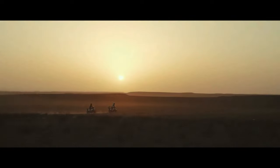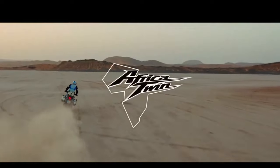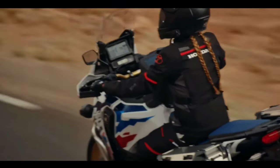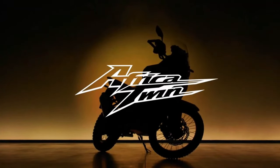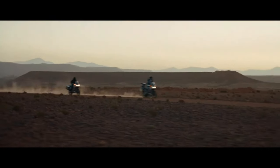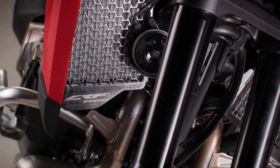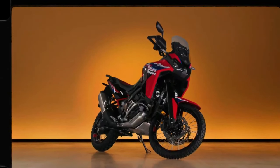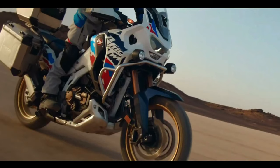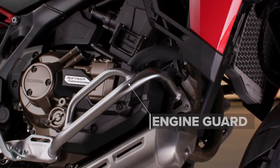The torque output sees a jump from the current 77.4 foot-pounds at 6250 rpm to 82.6 foot-pounds at 5500 rpm. The engine isn't the only change coming. According to the certification data, the new model has a wheelbase of 1570 millimeters — that's 5 millimeters, or 0.2 inches, shorter than the Africa Twin's current wheelbase, which has remained at 62.0 inches across all variants since the update from CRF 1000L to CRF 1100L for the 2020 model year.